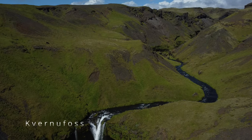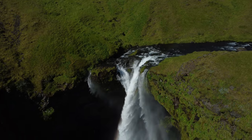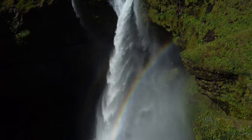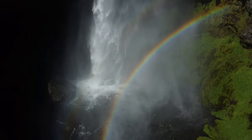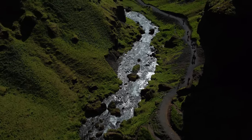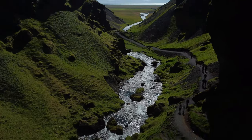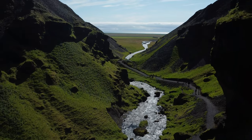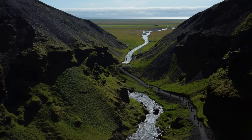This waterfall is quite close to Skogafoss and it's worth visiting. You get to see miraculously how sunlight is hitting the water and creating a beautiful rainbow — it looks absolutely gorgeous. If you turn your drone 180 degrees, you get to see that waterfall, which probably ends up in the ocean. This waterfall has its own parking place, but you can leave your car back at Skogafoss parking and walk 10 to 15 minutes to get here.